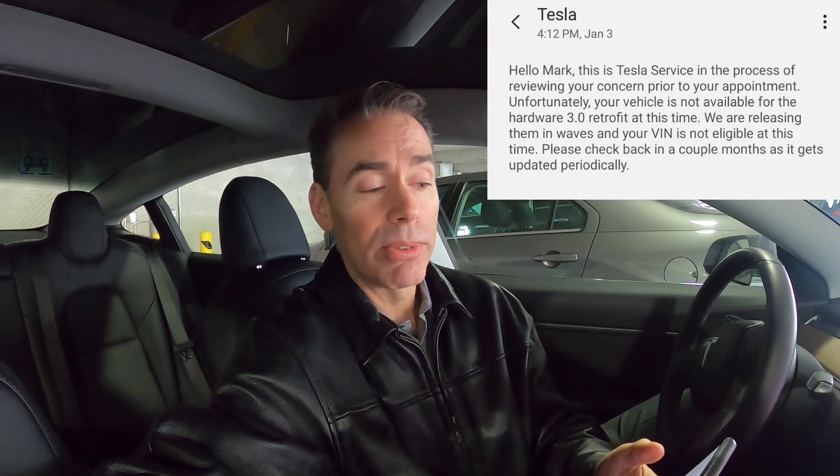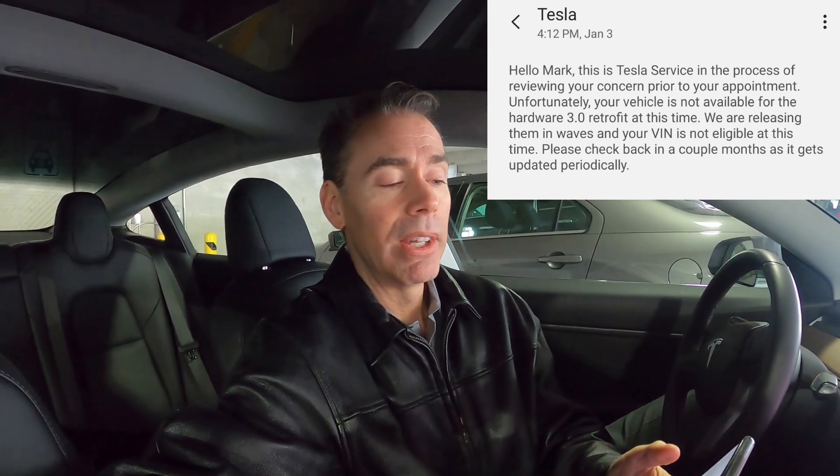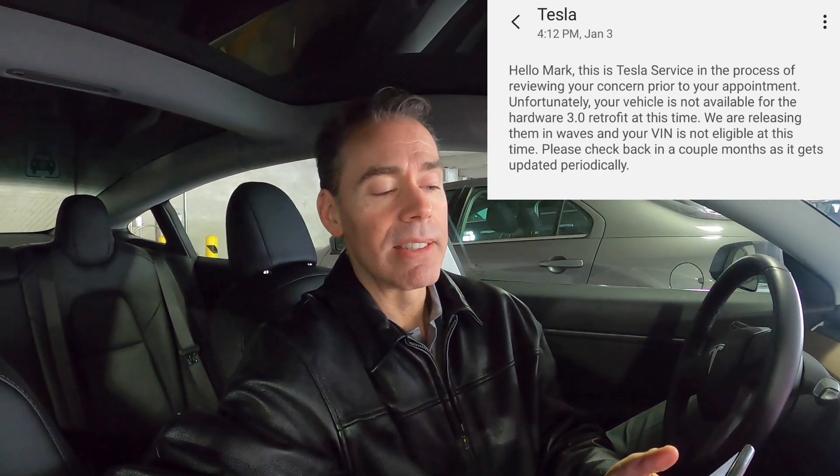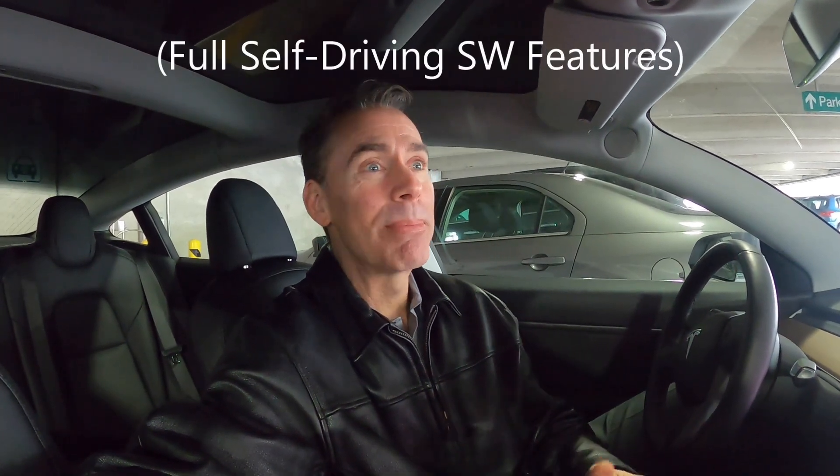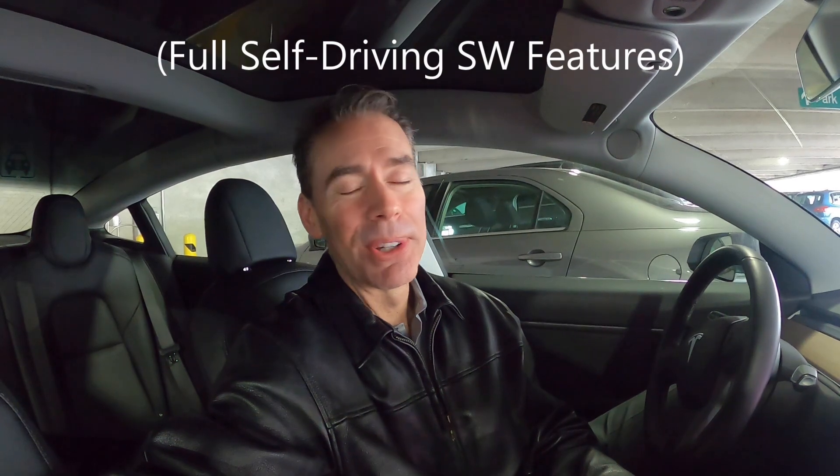Unfortunately, your vehicle is not available for 3.0 retrofit at this time. We are releasing them in waves and your VIN is not eligible at this time. Check back in a couple months. So I'm really depressed. It's not just that I can't see the stop signs and traffic lights and all those cool things. As new software features are made available for these cars, I'm left out — like everybody else with hardware 2.5, I'm continuously left out.